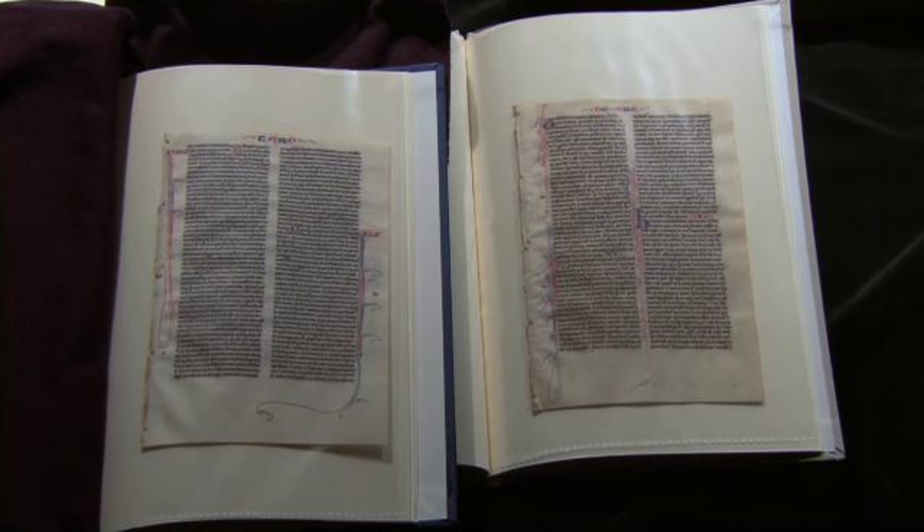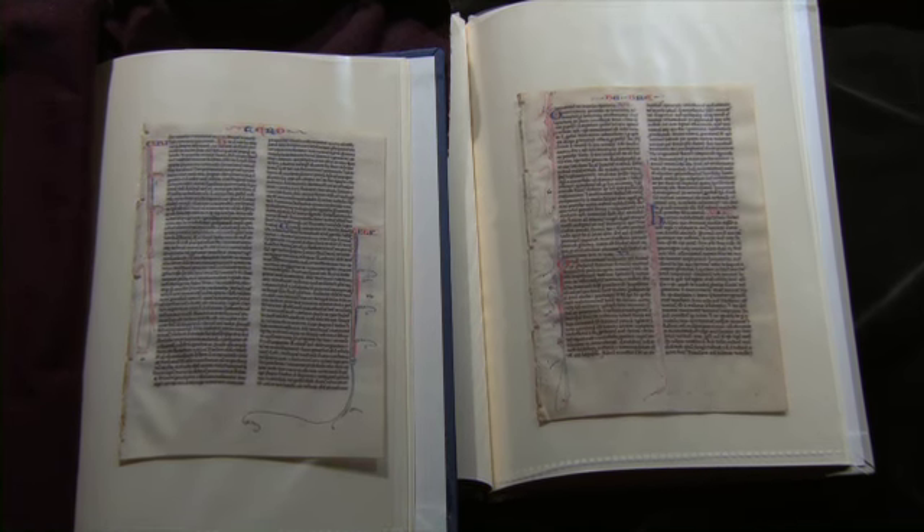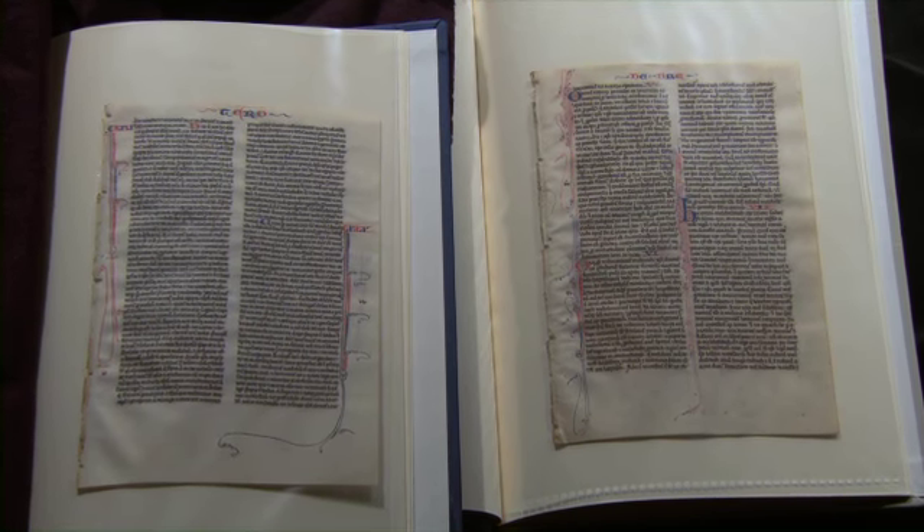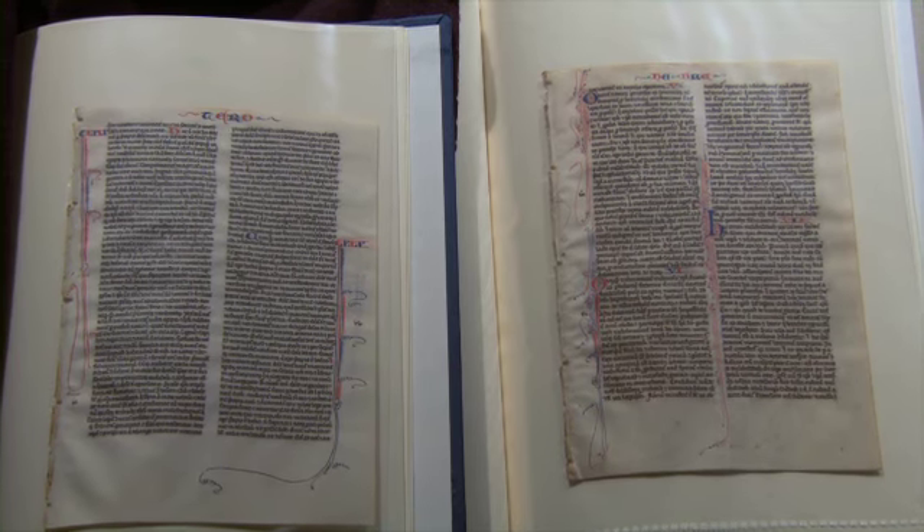Animal skins were the dominant material used for many centuries in writing and in the preparation of books. Here are two pieces of very finely prepared animal skin. These are known as vellum.